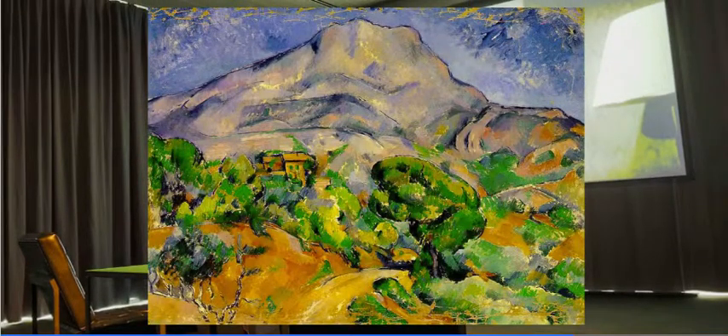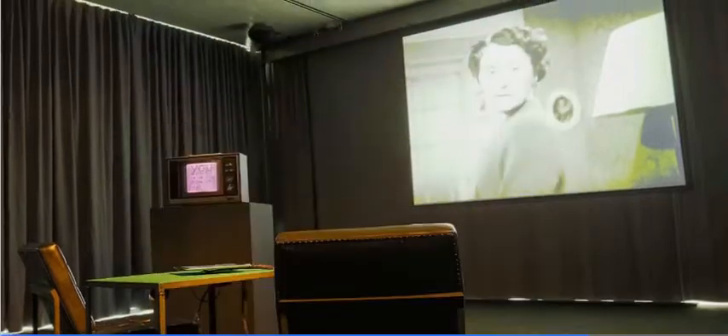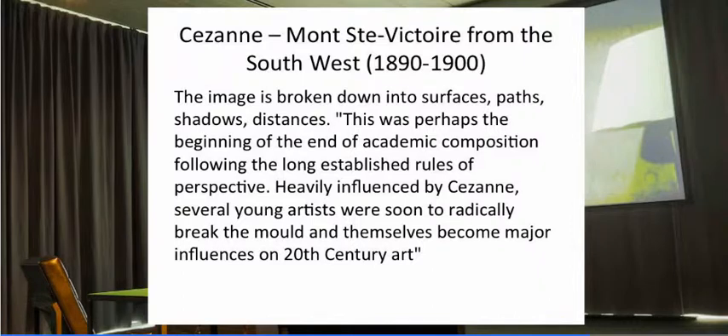Likewise, Cézanne's painting includes the viewer because it is a deconstruction of an image to its points — it's not a complete image until the viewer puts it together as a series of surfaces and planes. Abstraction had this effect: the image is broken down into surfaces, paths, shadows, distances. This was perhaps the beginning of the end of academic composition following the established rules of perspective. Heavily influenced by Cézanne, several young artists were soon to radically break the mould and become major influences on 20th-century art.